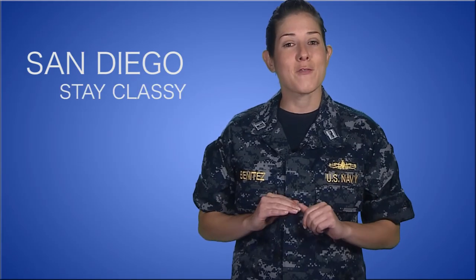Lastly, registration for the Joint Women's Leadership Symposium is now open. This year it's in San Diego. If you're interested, more information can be found here.